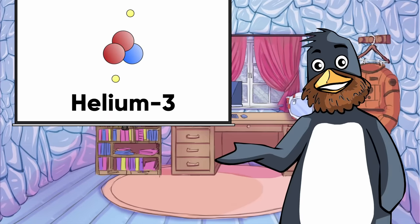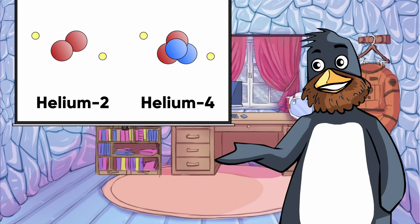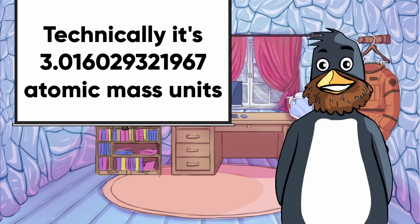Helium-3 is an isotope of helium that's ideal for nuclear fusion — an isotope being an atom with the same number of protons but a different number of neutrons. Helium-3 has an atomic mass of 3, hence the name.